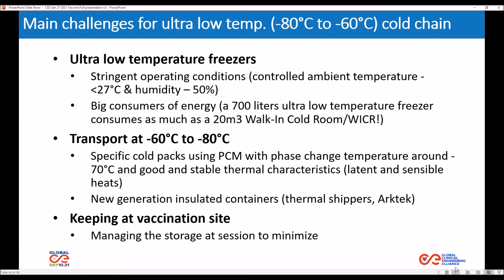The main challenges in the use of ULT freezers include stringent operational conditions: controlled ambient temperature of less than 27 Celsius degrees and humidity less than 50%. ULT freezers are also big consumers of energy, requiring a stable source of energy and a backup generator. To transport vaccines at minus 60 to minus 80 degrees, specific cold packs using phase change materials are required, and new generation insulated containers are available on the market.